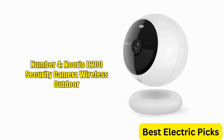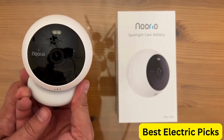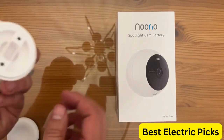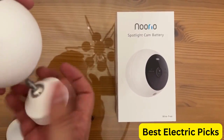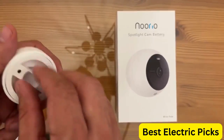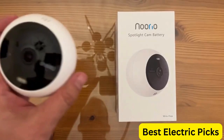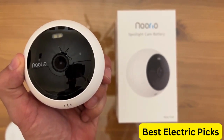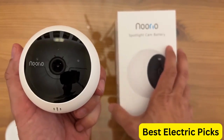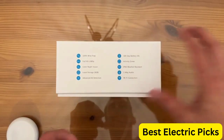Number 4: Norio B200 Security Camera Wireless Outdoor. The Norio B200 Security Camera is a state-of-the-art wireless outdoor camera that delivers exceptional security and protection for your home. With 1080p resolution and color night vision capabilities, this camera captures clear and detailed footage day or night. Equipped with AI motion detection technology, the Norio B200 will alert you to any potential threats and can even differentiate between humans and animals to minimize false alarms.